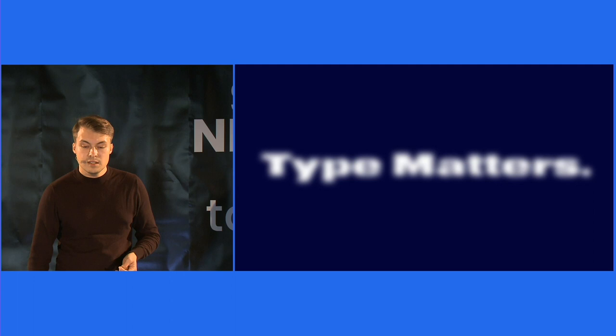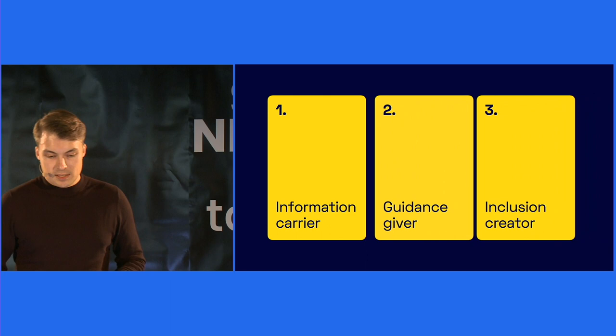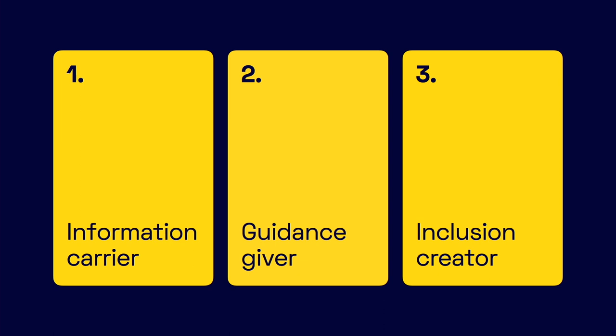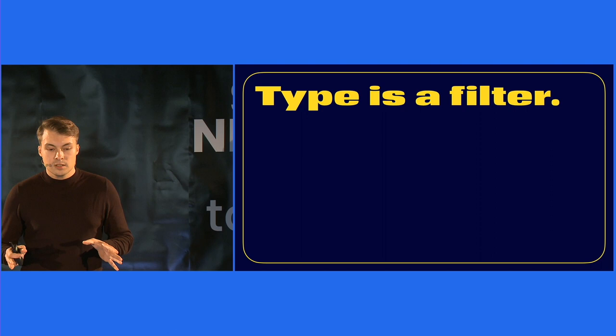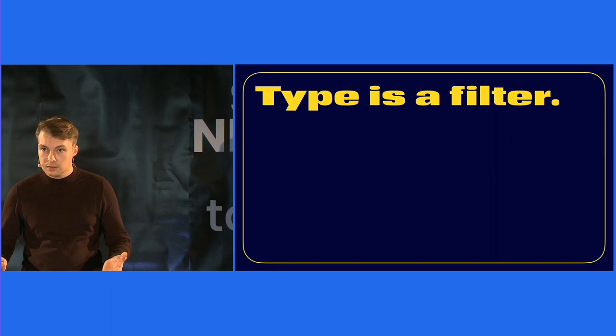Let's summarize the important takeaways here. Type is an information carrier that affects us all. Type is a guidance giver that supports us in our everyday life. Type is an inclusion creator that connects people and information. And this is not all — just as I can speak in different ways: evil, sad or friendly, I can also use type to convey these feelings and emotions. Type is language, feelings and emotion.